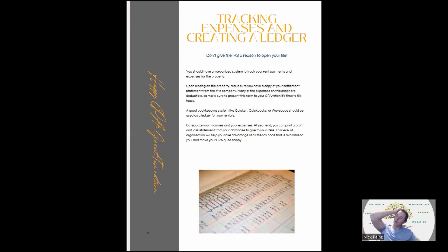Tracking expenses: create a ledger — it's really important. I always tell people, don't give the IRS a reason to open your file. You should have an organized system to track rent payments and expenses. When you close on the property, you'll get a settlement statement from the title company and many of those expenses are deductible — make sure you provide that to your CPA when you file taxes. Get good bookkeeping software like QuickBooks, Quicken, or a free one called Wave Apps. At the end of the year, just print off a P&L, hand it to your CPA, and you're done. If you have a high level of organization, you can take advantage of all the great tax incentives of owning real estate.